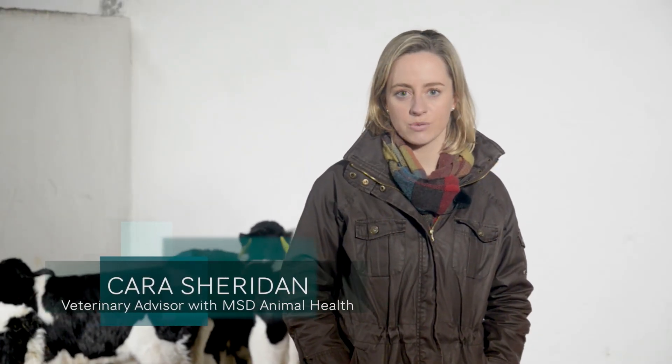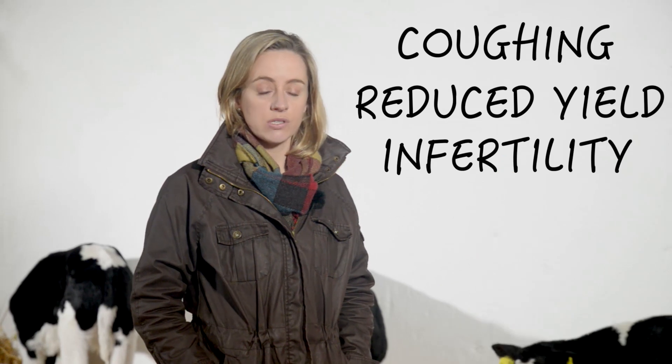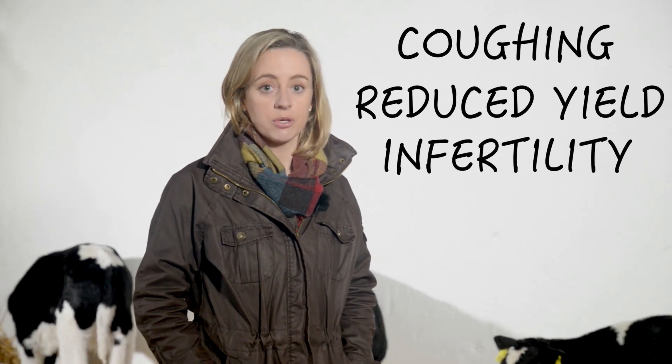In the last 10 years we have seen a significant increase in the number of herds with coughing cows. There are many causes of coughing in adult cows — you have viruses, you have bacteria — but lungworm is rearing its head time and time again. Depending on the severity of lungworm infection you can see everything from coughing to reduced milk yield to infertility and other symptoms like immunosuppression.